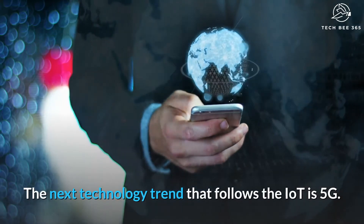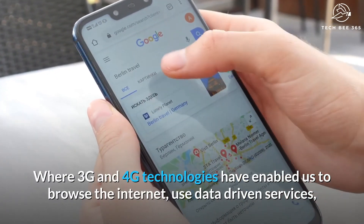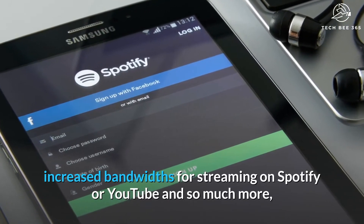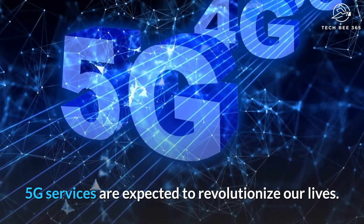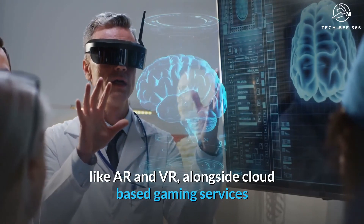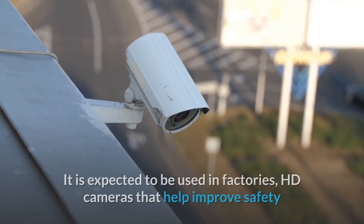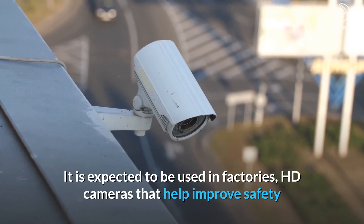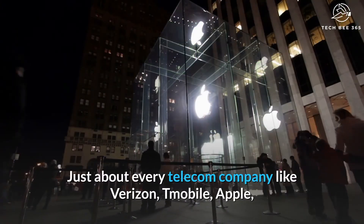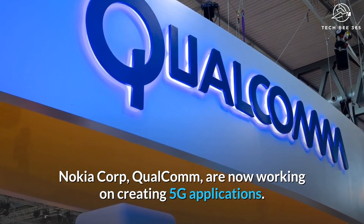Number 1: 5G. The next technology trend that follows the IoT is 5G. Where 3G and 4G technologies have enabled us to browse the internet, use data-driven services, and increased bandwidths for streaming on Spotify or YouTube, 5G services are expected to revolutionize our lives by enabling services that rely on advanced technologies like AR and VR, alongside cloud-based gaming services like Google Stadia and NVIDIA GeForce Now. It is expected to be used in factories, HD cameras for safety and traffic management, smart grid control and smart retail. Just about every telecom company like Verizon, T-Mobile, Apple, Nokia Corp, and Qualcomm are now working on creating 5G applications.